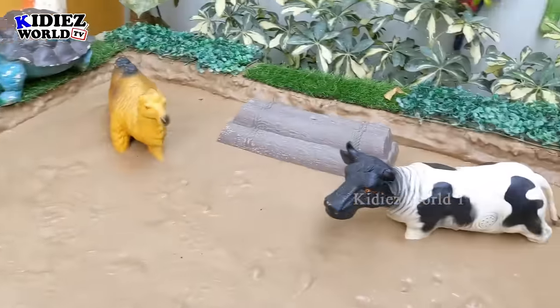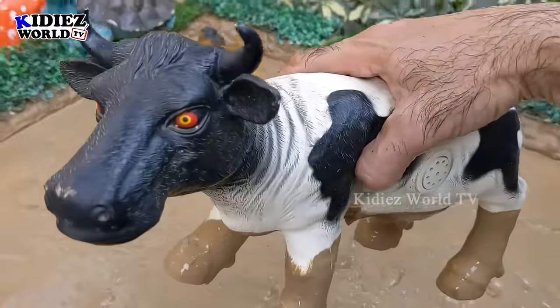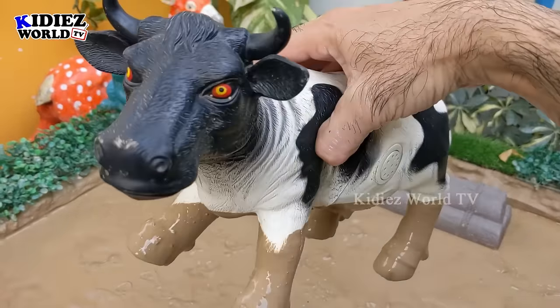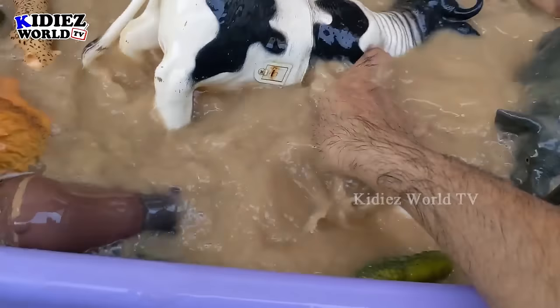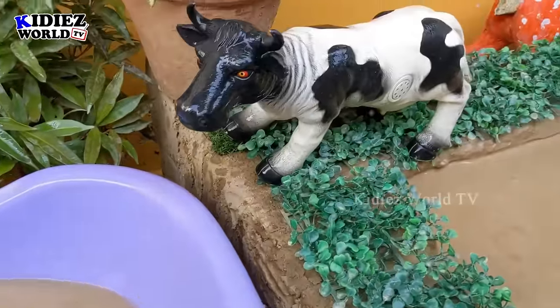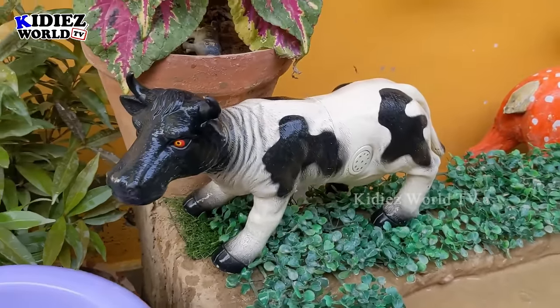Now we have the two big farm animals who came here to meet these wild animals. Their journey ends here. We have a big cow — look at this big cow, she is so milky and so big. Let's make her clean. Here we go — cow! A beautiful and lovely cow. Let's put her there — she looks so good!